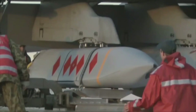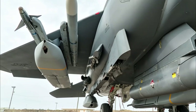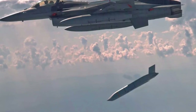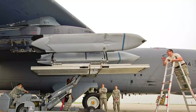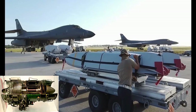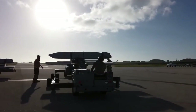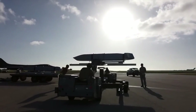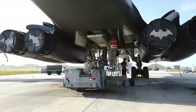The AGM-158A JASSM specifications are as follows: length of 4.27 meters or 14 feet, wingspan of 2.4 meters or 7.9 feet, total mass of 975 kilograms or 2,150 pounds, subsonic speed, and a range of 370 kilometers or 230 miles. Propulsion is a Teledyne CAE J-402-CA-100 turbojet producing 3 kilonewtons or 670 pounds of thrust. The WDU-42B penetrator warhead has a mass of 450 kilograms or 1,000 pounds. Production unit cost is $850,000.